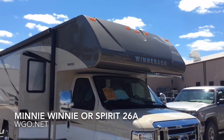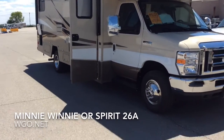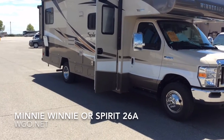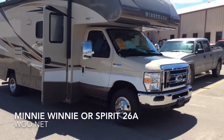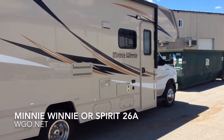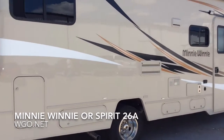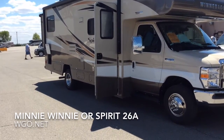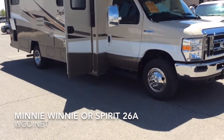This motorhome was built with the optional front cap, one-piece fiberglass. You can see the stainless steel wheel liners. You have a couple of choices on the exterior: the motorhome on the right is the standard graphics, you can also get it with just a white body, and this is the deluxe graphics.